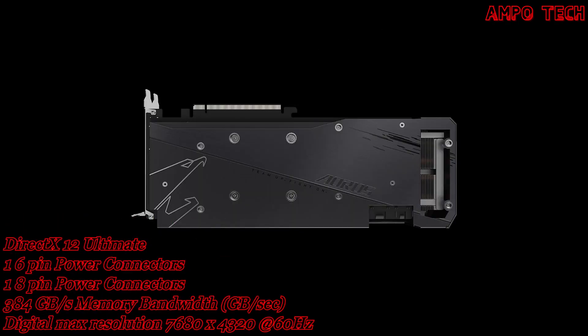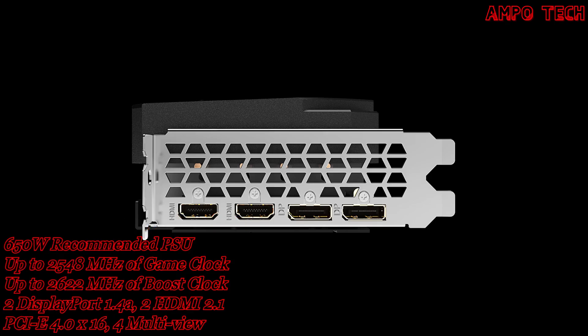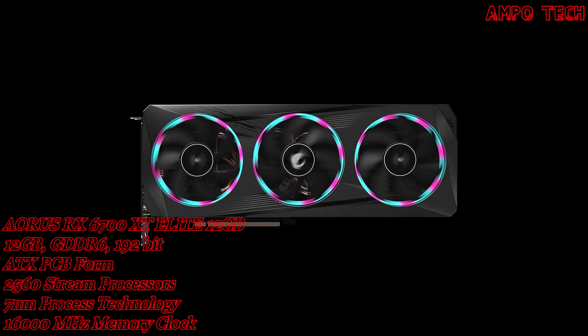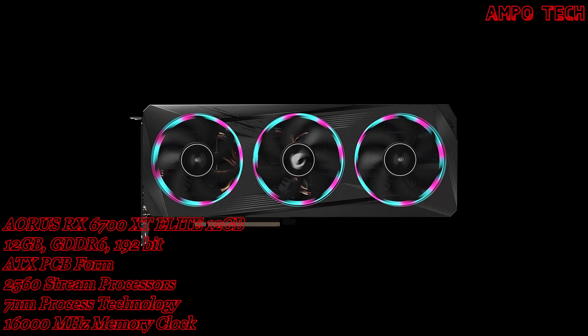The AORUS Radeon RX 6700 XT 12GB graphics card GPU has a boost clock of up to 2622 MHz and a game clock of up to 2548 MHz, with 2560 stream processors and 7nm process technology with 16,000 MHz memory clock.